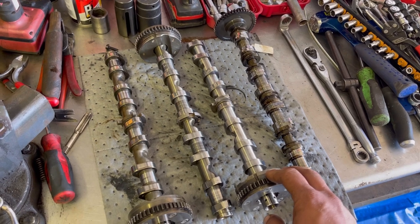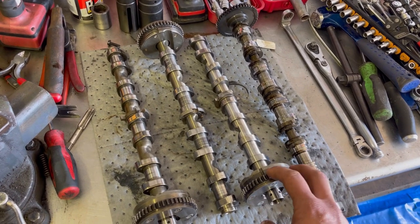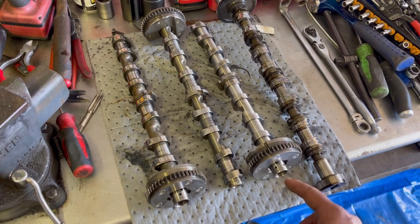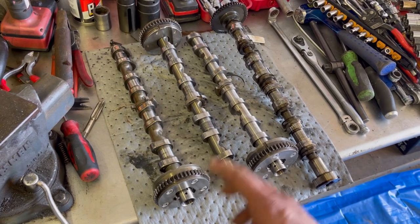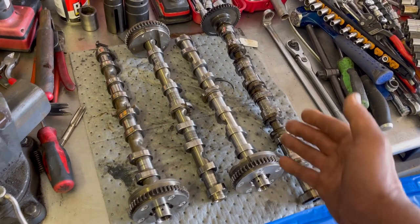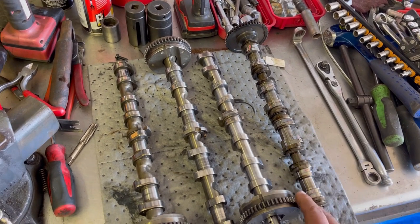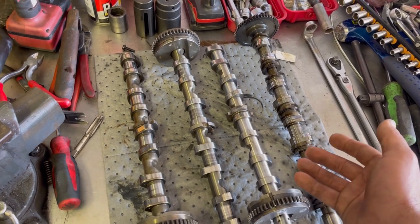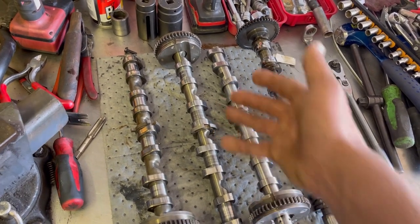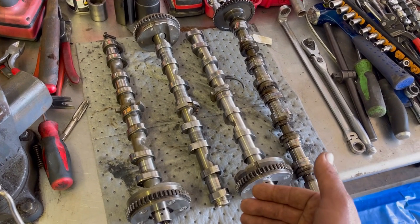If it's not an interference engine, they typically call them freewheeling engines. That way, if the timing belt or timing chain completely gets cut, breaks off, or stretches, you're not going to interfere the pistons with the valves - they won't hit. But whenever the pistons and valves do hit, you can cause damage in your valve train, and that can relate all the way back to your camshaft.